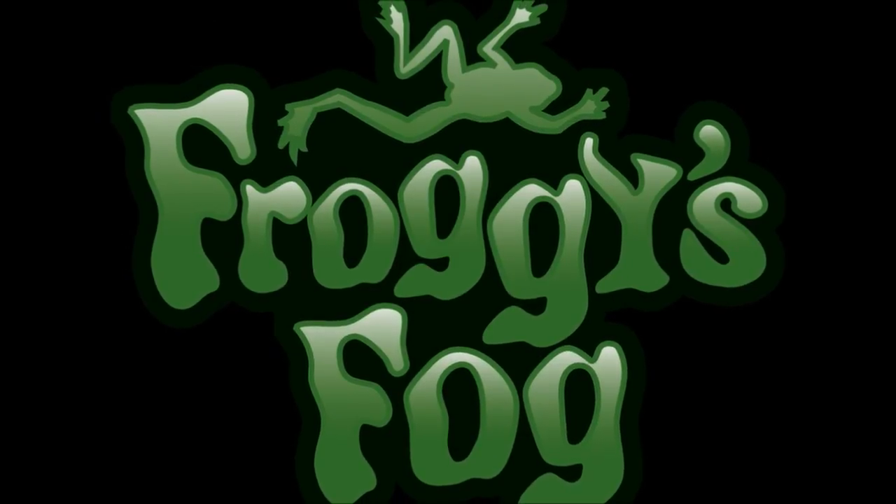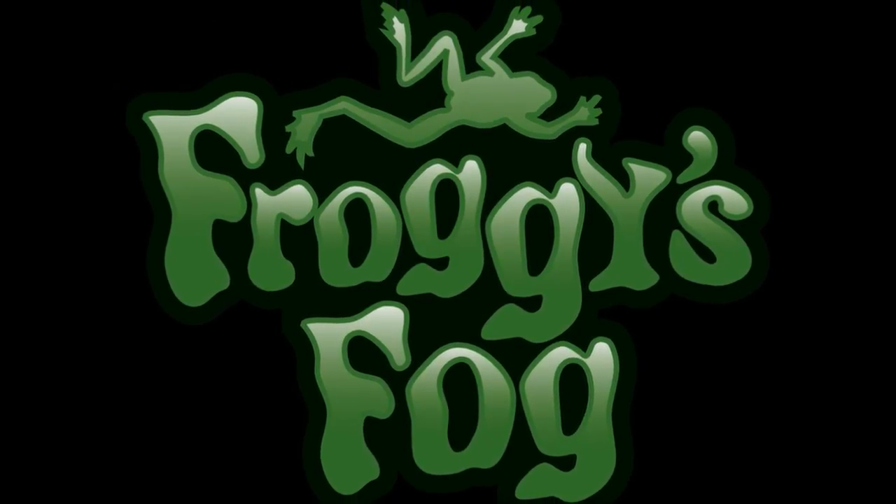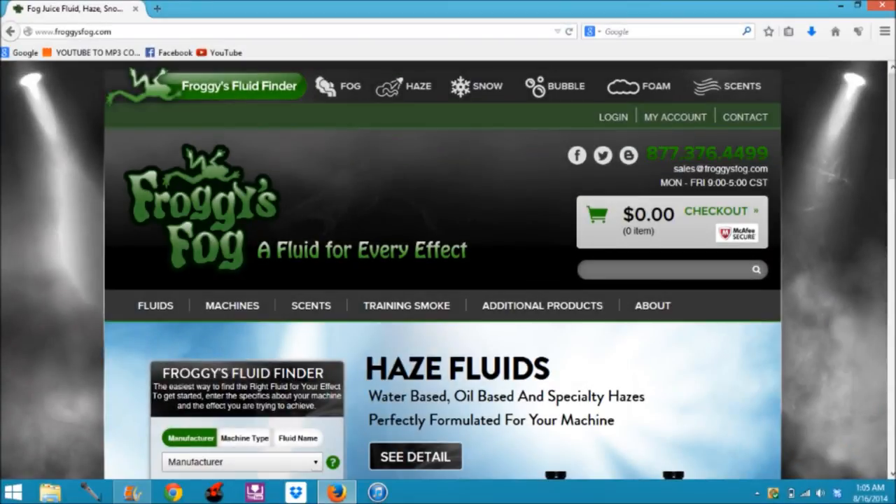This video is brought to you by Froggies Fog, a fluid for every effect. Let's go ahead and do a review on the website itself. FroggiesFog.com — you go here and you immediately find a giant logo: Froggies Fog, a fluid for every effect.